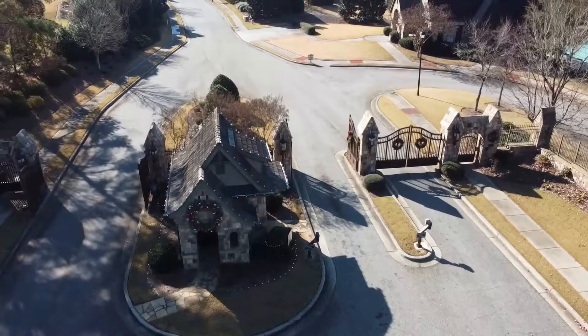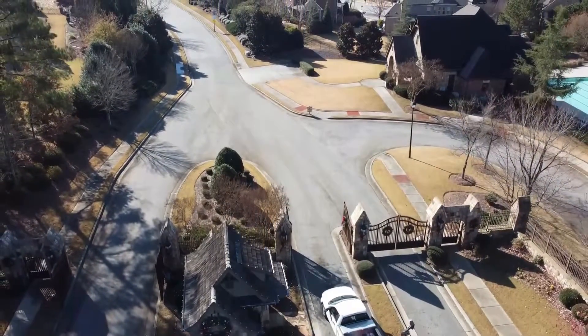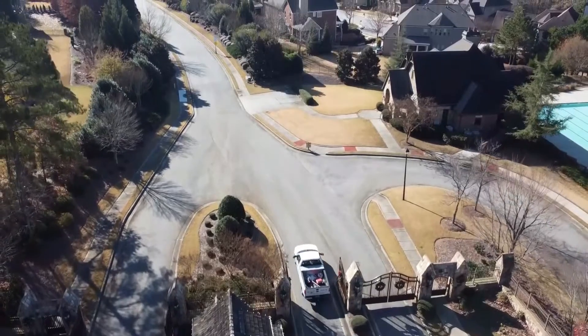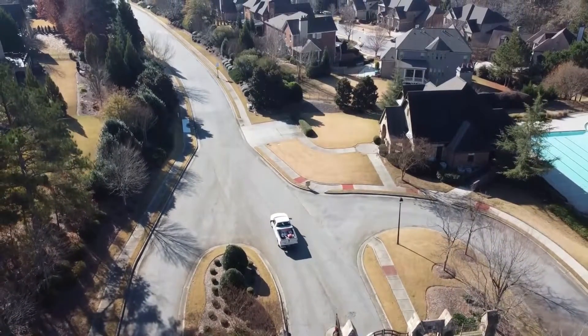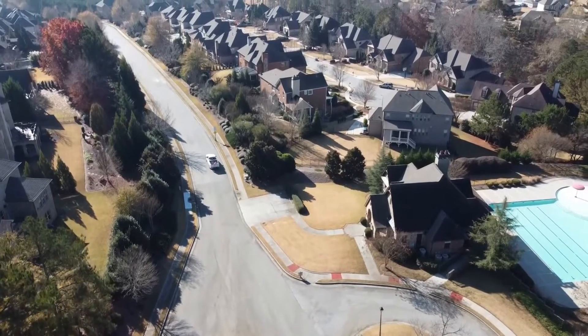The first thing you'll notice are the Christmas decorations. This tour is early December, so they're already starting to roll out all the decor. The grass is also starting to go into hibernation, so you'll notice it's getting a little bit brown. The trees have changed their colors and most have lost their leaves.